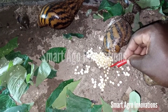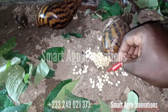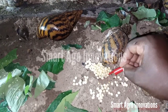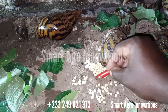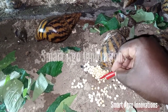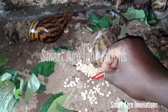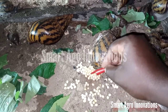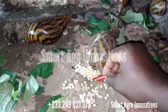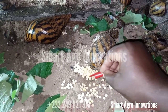Thirty-three, thirty-four, thirty-five, thirty-six, thirty-seven, thirty-eight, thirty-nine, forty, forty-one, forty-two, forty-three, forty-four, forty-five, forty-six, forty-seven, forty-eight, forty-nine, fifty, fifty-one, fifty-two, fifty-three, fifty-four, fifty-five, fifty-six, fifty-seven, fifty-eight, fifty-nine, sixty, sixty-one, sixty-two, sixty-three, sixty-four, sixty-five, sixty-six, sixty-seven, sixty-eight, sixty-nine, seventy, seventy-one, seventy-two.